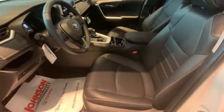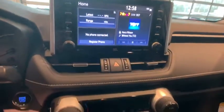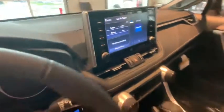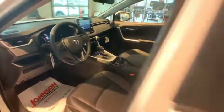Traction control, power liftgate, dual airbags, power steering, four-wheel disc brakes, electronic stability control, trip computer, fog lights, power windows, rear window defroster, overhead console, brake assist, tachometer.